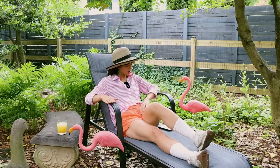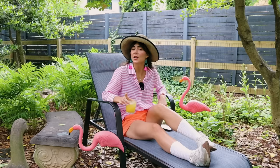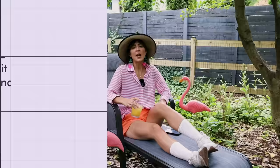The English and the French might not have had a ton in common, but they did share one thing: the very notion that one could demonstrate something as subjective as taste with lawn decor. Dr. Jennifer Price writes, 'What is taste? A universally superior sensibility, or so goes the assumption. And what better place to prove one's good taste than on the bit of nature that was closest at hand — one's own front lawn.' So naturally, when Americans saw this, we were all about it.